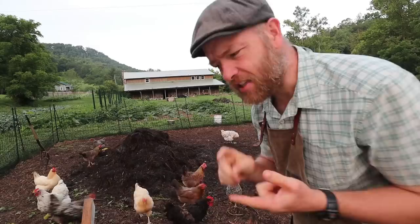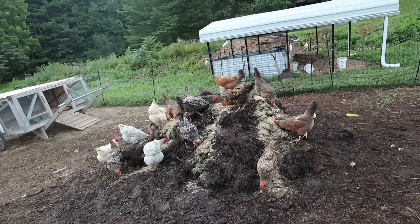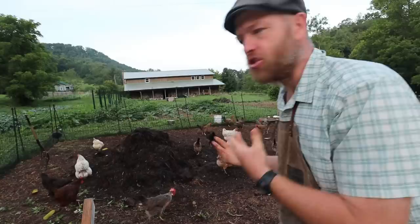Today I'm showing you four different chicken systems that not only give you delicious eggs and meat, they give you compost, they improve the parts of your pasture, they till, they fertilize, they rid your house of waste, they rid your garden of waste.